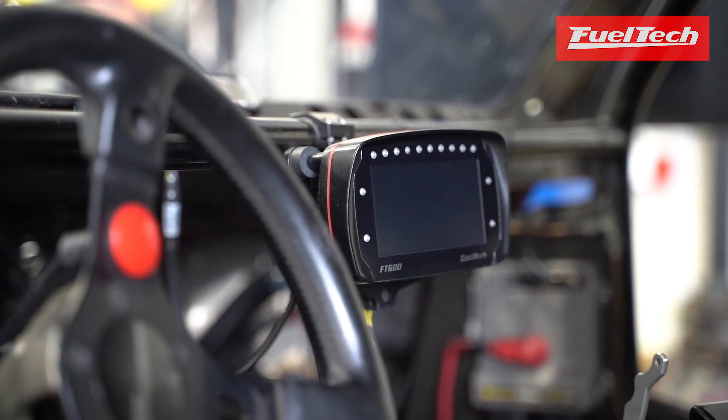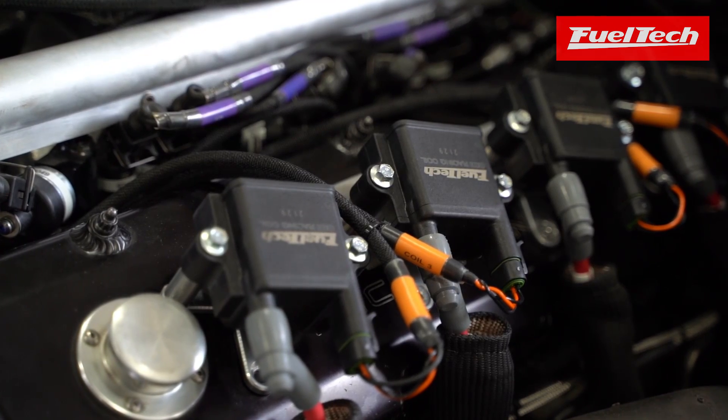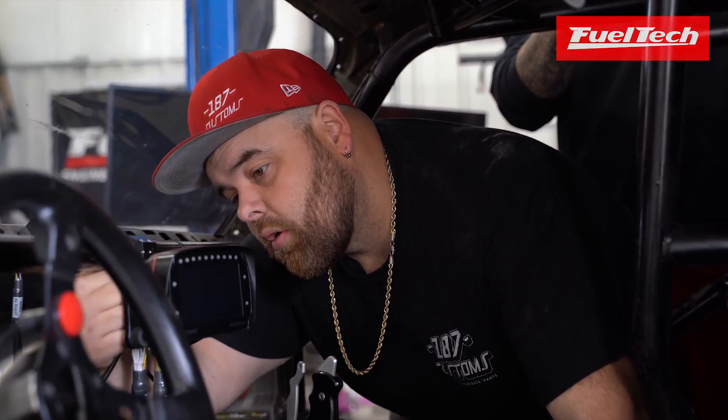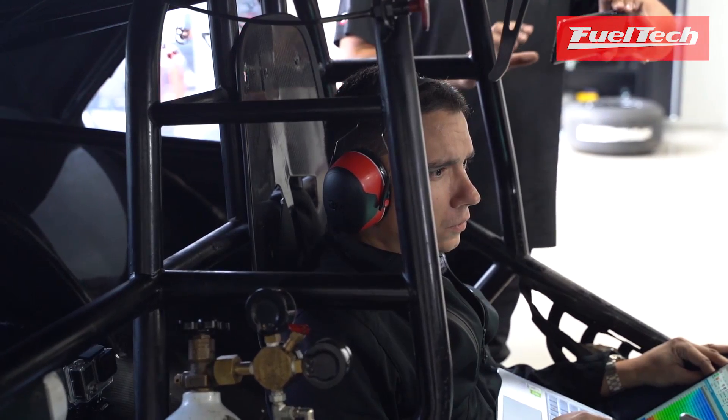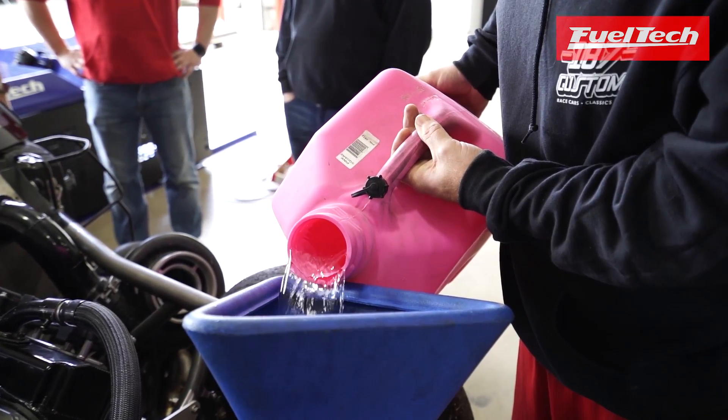We went with a FuelTech FT600 and we got the coil-on-plug. We got the FuelTech boost controller and we needed a place to tune it, so who better than here at FuelTech with Luis on the laptop. We've always had this car on gasoline — it's always run VP Q16 — and we just swapped it to M1.